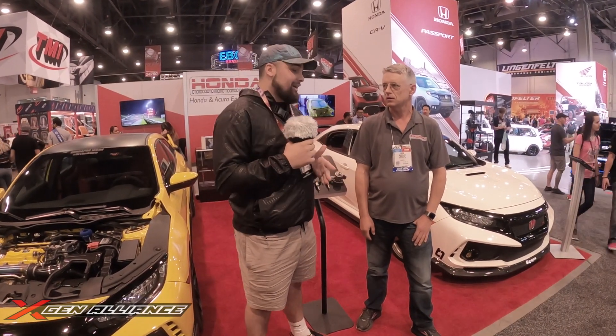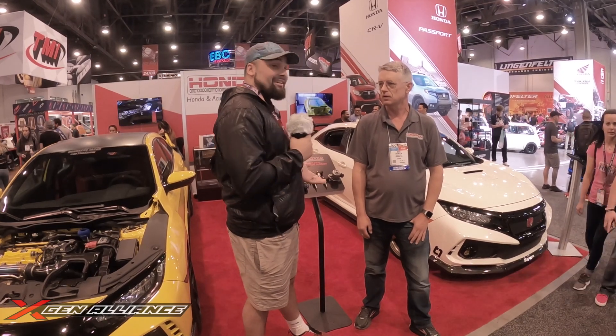Welcome back, guys. We're here with Doug from Honda, who has decided to meet us at SEMA. We're going to be talking about something we've seen recently that came out — you guys have probably seen it on the forums or even on our Facebook forum. So thank you guys for watching and subscribing.